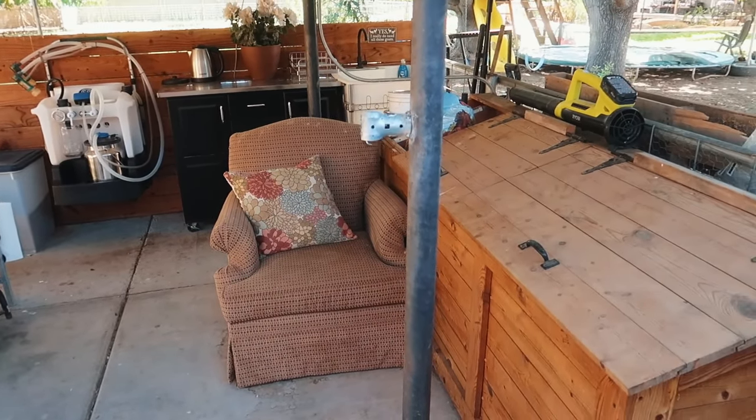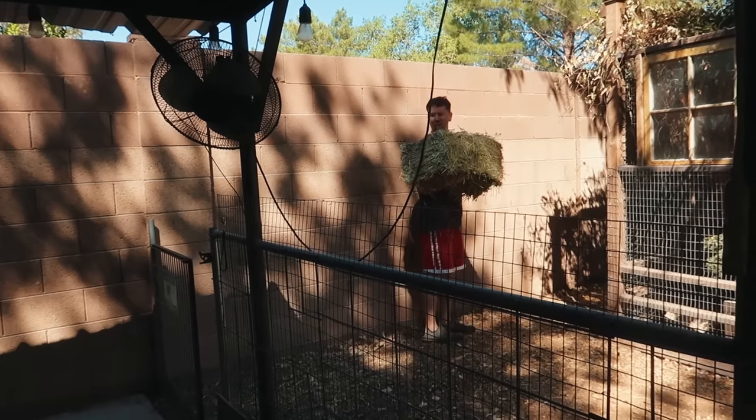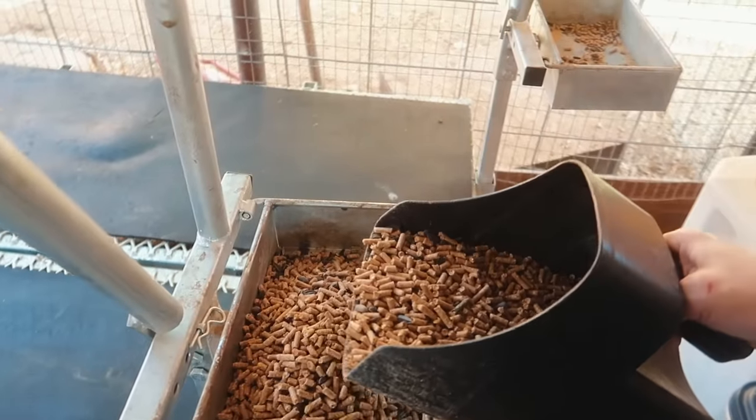We got everything clean just in time for morning milking. Are you filming me dropping hay? Yes. You just dropped some right in my beautiful milking station. I told Kevin to build me an indoor milking station, but did he do it? No.